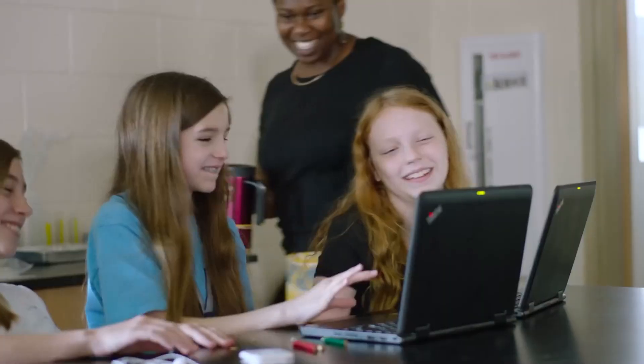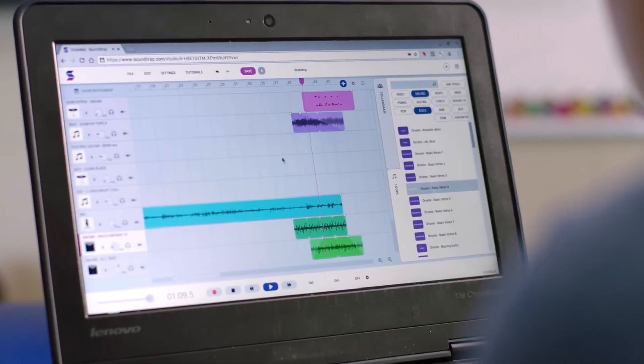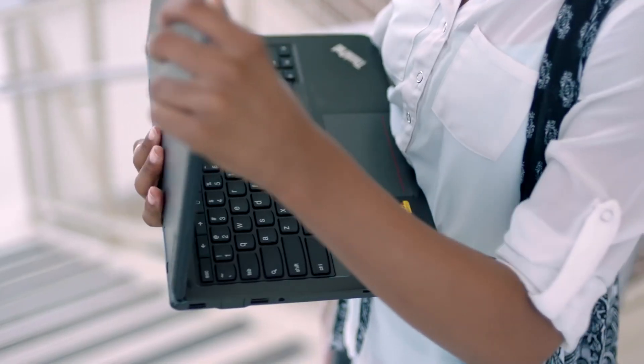Hey, it's Harry from PB Tech. Students are heading back to school soon, and maybe their schools and parents need to again consider what Chromebook might meet the needs of their new curriculum.